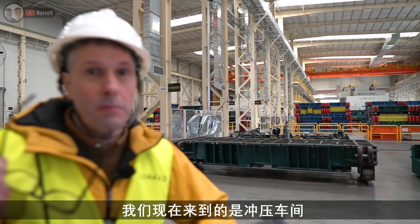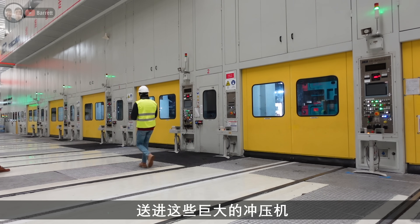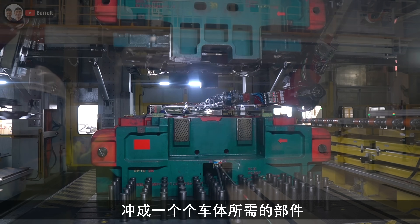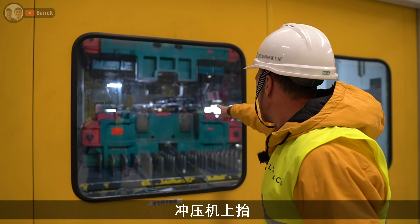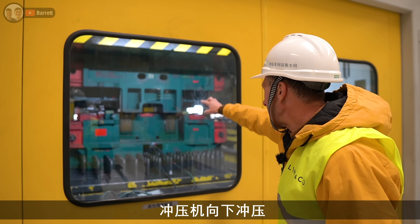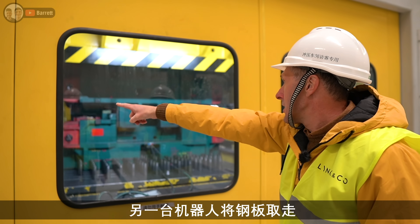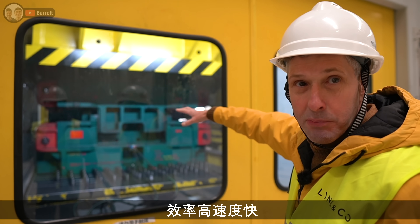We've come into the press workshop and this is where they basically get flat pieces of sheet steel and put them on these massive presses which you can see over here, and it's formed into the parts for the body and the chassis. These are the automated body panel presses: the press goes up, a robot arm grabs a piece of sheet steel, puts it into the press - bam! The press comes down, presses it into shape, press goes back up, another robot arm takes that piece out, and the process repeats. So fast and efficient these are.